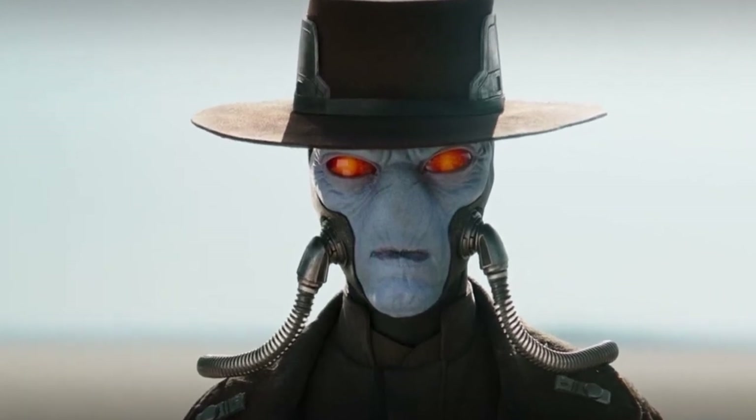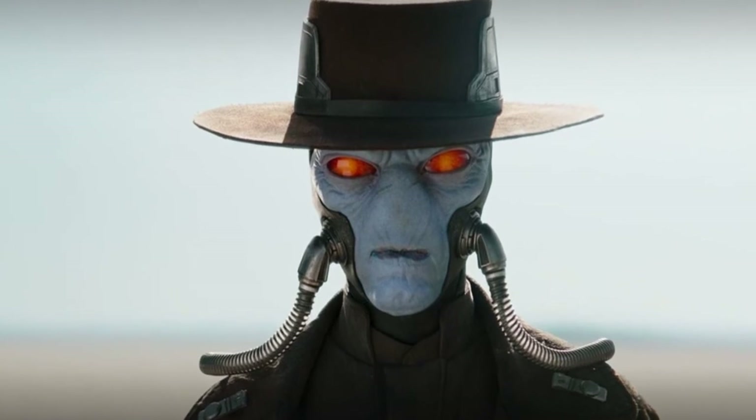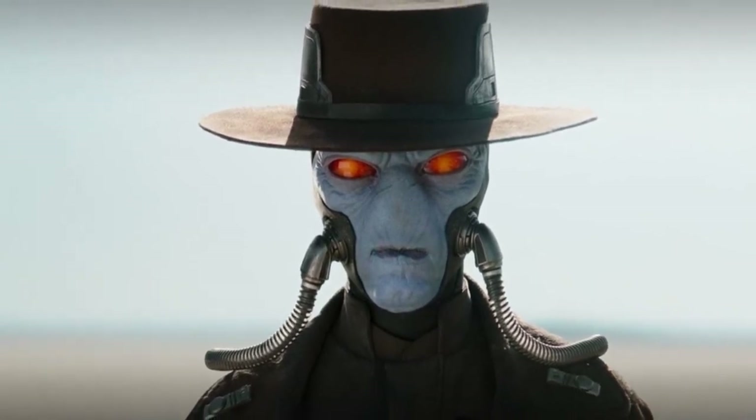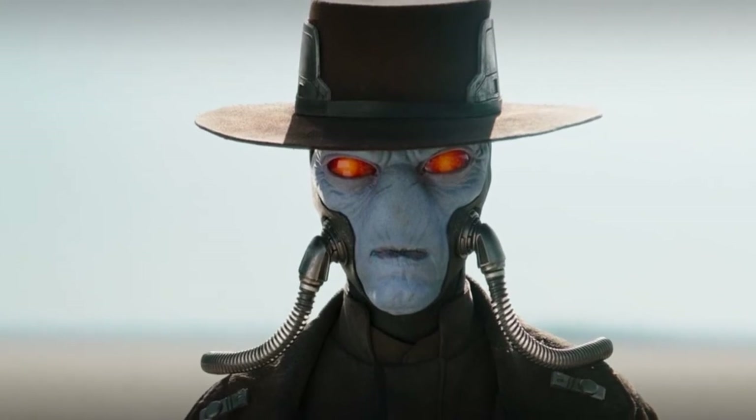While we know Cobb is fine thanks to the end credit scenes, it certainly left a bad impression towards Cad Bane — but that doesn't change the fact that this figure is incredibly cool.